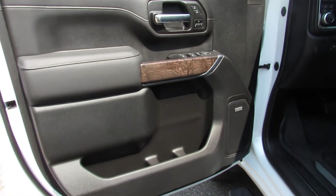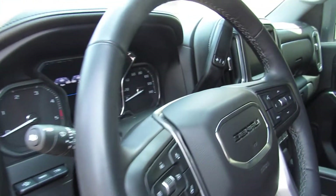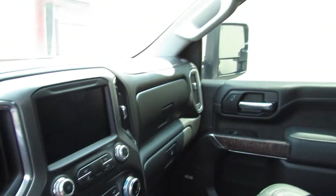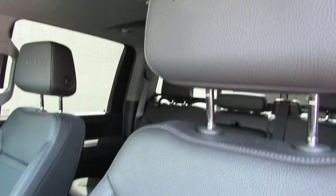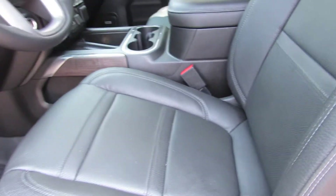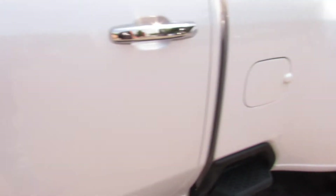It's decked out with a Bose sound system, power windows, power locks — I mean you name it, it's got it. It's got all the cameras, it's got the sunroof, it's got navigation, heated and cooled seats. It's just an absolutely amazing vehicle. Pearl white exterior over black leather interior.